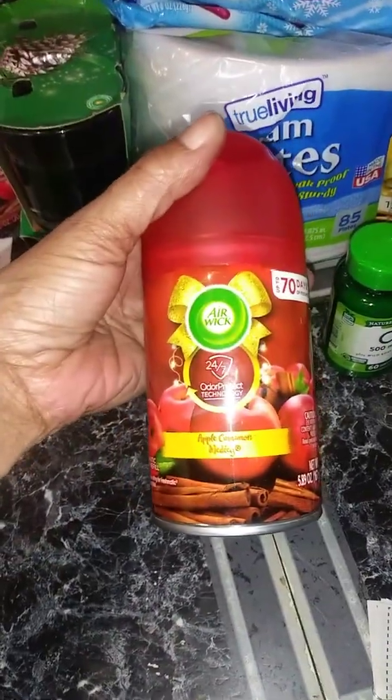These Airwicks — I think this is going to smell so good. Caramel and Chocolates. I didn't even know this was a Christmas scent until I scanned it, but it smells really good. That's the UPC.